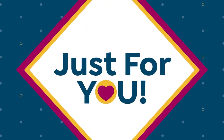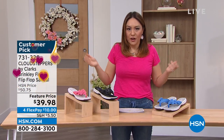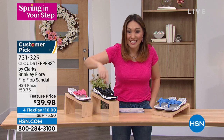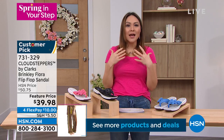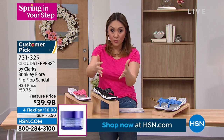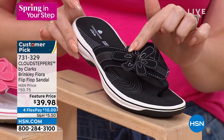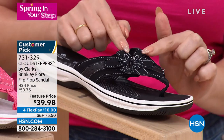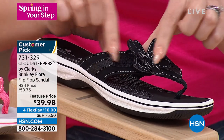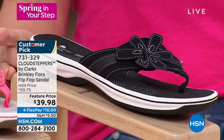If you've ever wondered who the number one flip-flop brand in the US is — it's right here. This is Clarks Cloud Stepper, the Brinkley. It's a flip-flop sandal with a hidden gem: one of the petals is actually a hook-and-loop adjustment, so you can adjust tighter or looser, hidden right in the fashion detail. It's also a customer pick here at HSN. Sizes 5 through 12, whole sizes only. Originally over $50, now on feature price for $39.98.